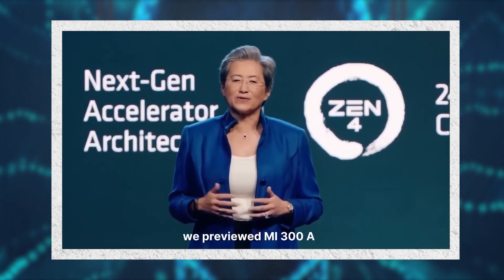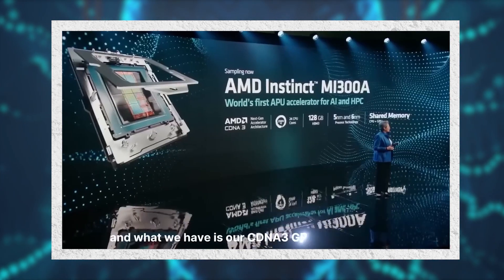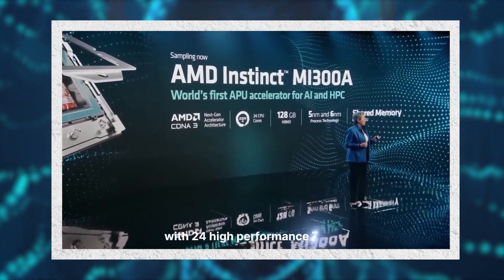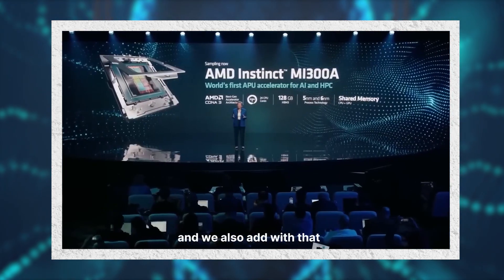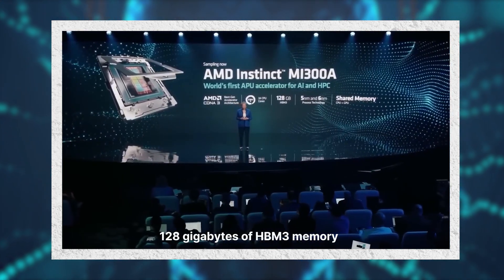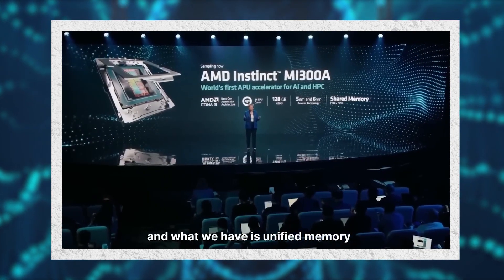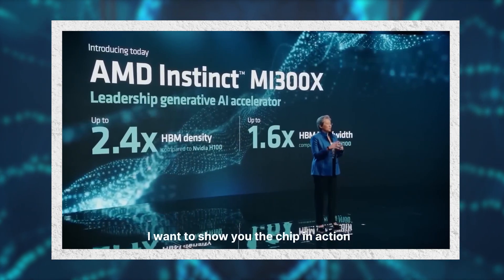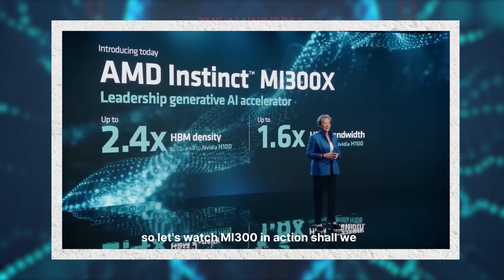At CES earlier this year, we previewed MI300A — the world's first data center APU. What we have is our CDNA3 GPU architecture with 24 high-performance Zen4 CPU cores, 128 gigabytes of HBM3 memory, all in a single package with unified memory across the CPU and GPU. I want to show you the chip in action for the very first time — MI300 in action.